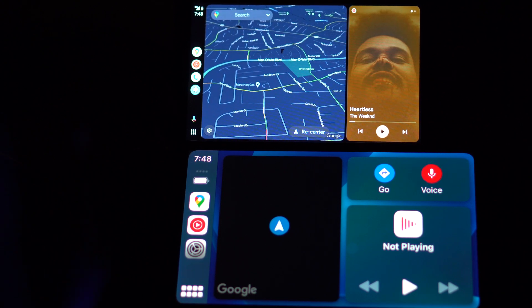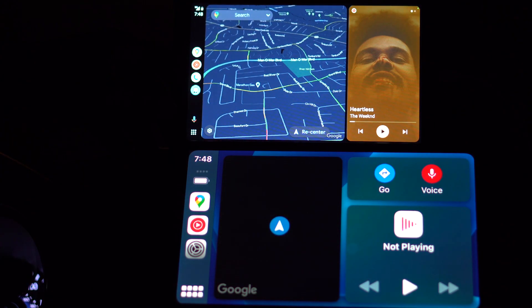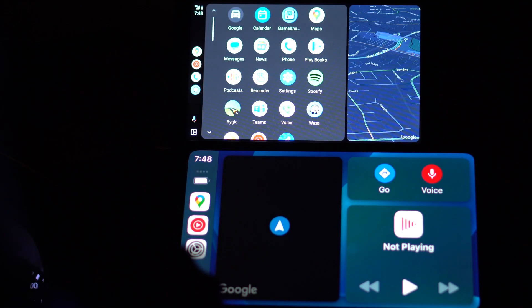Up at the top you can just say 'Hey Google' and obviously use it that way, so you don't have to press a button. I haven't tried 'Hey Siri' but I guess Hey Siri works too. Those two are essentially the same — one has Siri and one has Google.